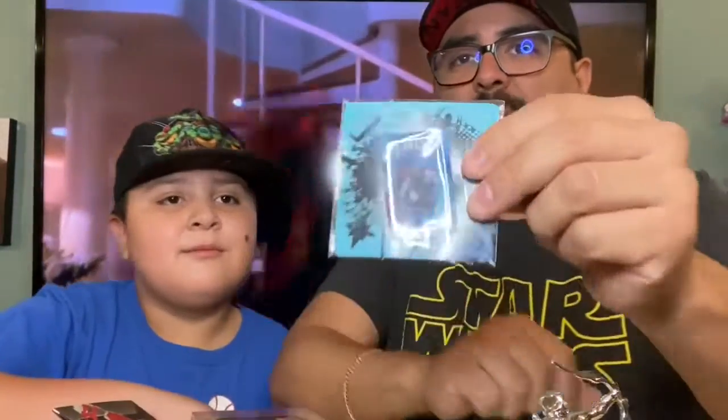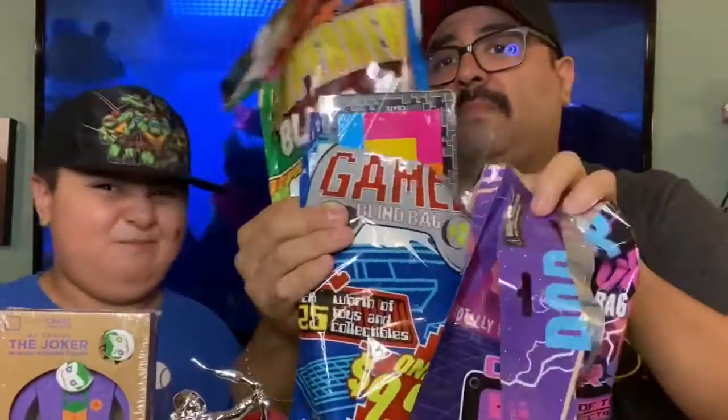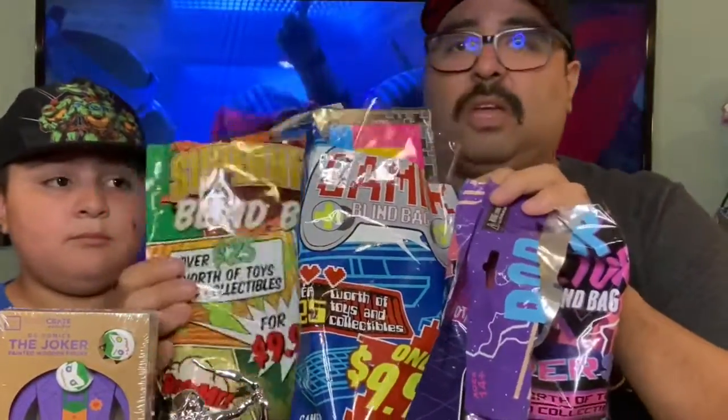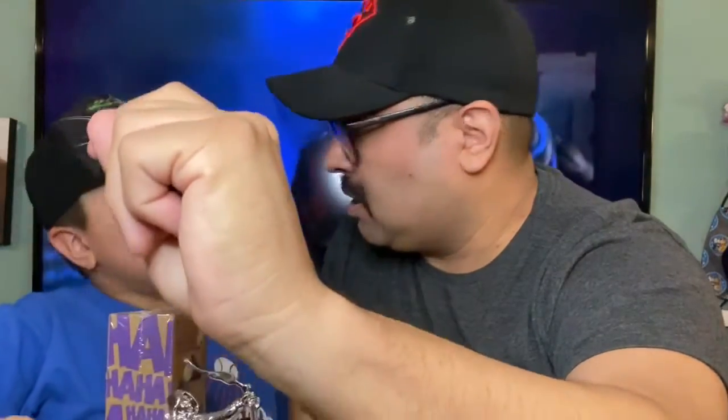Here's another loot crate pin and it's Thor. It looks like you can find these at Walmart and other places, but we found these at Best Buy. Check them out — if you guys like them, let us know if you got something different. Make sure to check us out on Instagram, Twitter, and YouTube.